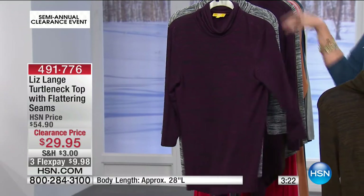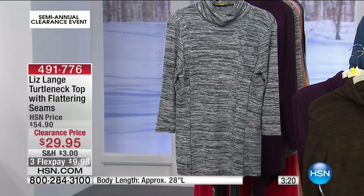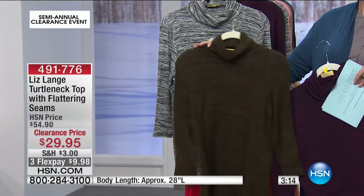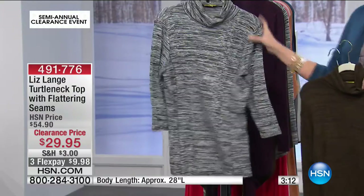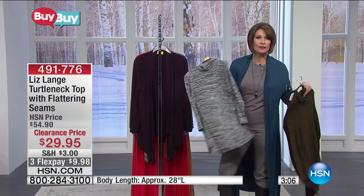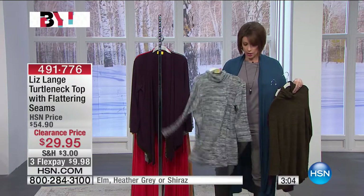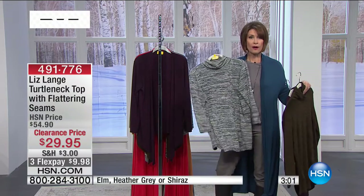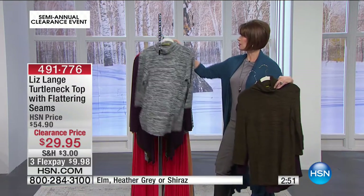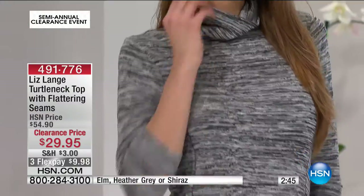The Elm color I only have 300 of — it will sell out first. Also look at the heather gray, which is fabulous. You can mix and match these fashions with so many different pieces. The matching cardigan goes with it too, and that jacket coming up from Nini is beautiful. The turtleneck top is $29.95 with three flex payments of $9.98. Item number 491776, in extra small through extra large.